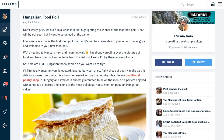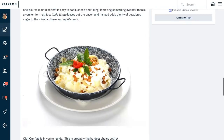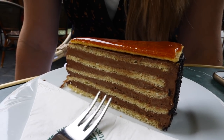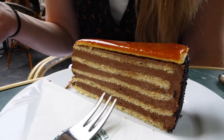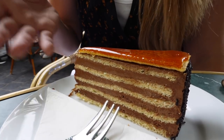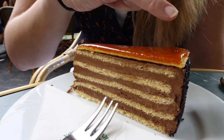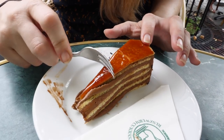If this delicious-looking dessert looks familiar to you, you must be a patron, because Josh and I started a Patreon food poll every month where our patrons can choose what we eat in one of our videos — and you guys chose the Dobos cake! In 1885 a Hungarian named József Dobos made this dessert. He created chocolate buttercream at a time when buttercream was not known to anyone. He wanted to make a cake that would not go stale within two to three days. In the middle there's sponge cake and on top there's caramel — nice and crunchy. I love buttercream, so I'm really looking forward to this!